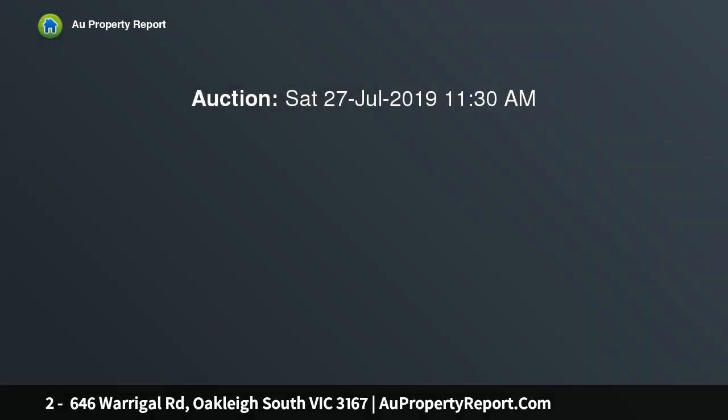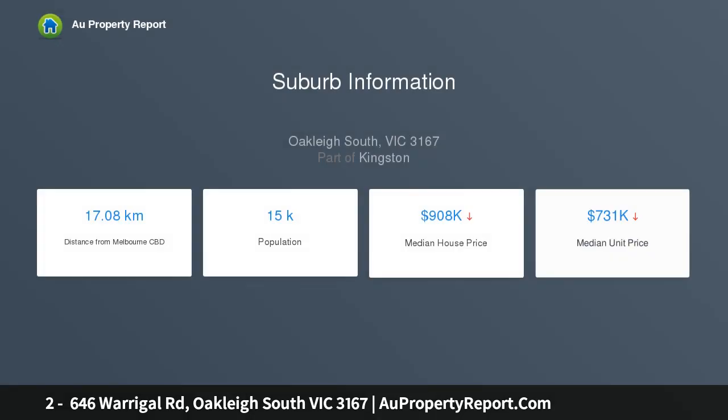A spacious two-story townhouse with a long list of features, set over two levels and boasting an open floor plan, this townhouse perfectly combines modern living, charm and must-have features, offering the best low-maintenance living. This property will impress a broad range of buyers, from those seeking a comfortable home to astute investors.